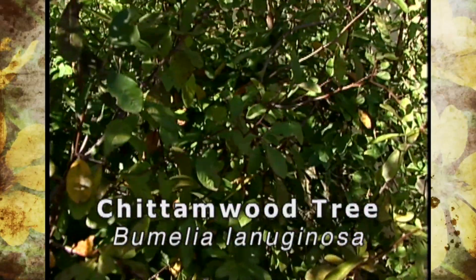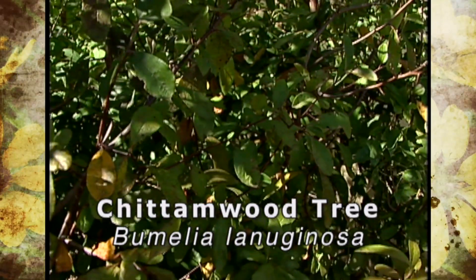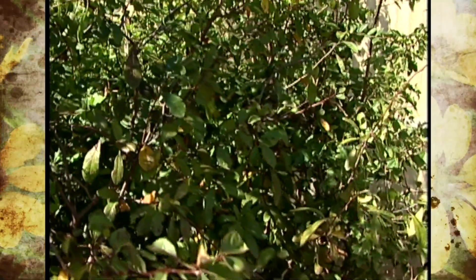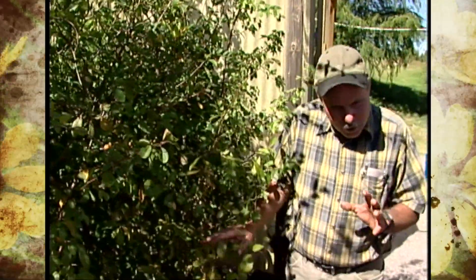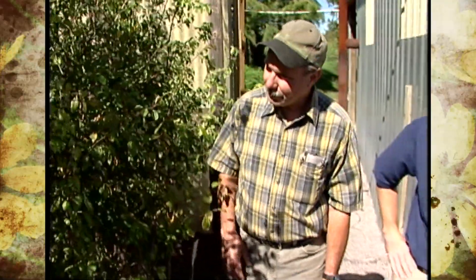This is Chittum Wood, Bumelia lanuginosa, and it's a native plant that's really neat. The main use for it is as a wildlife plant. This plant will fill up with little purple berries in the fall, and when the migrating songbirds come through they really enjoy it. It's real tough, kind of an irregular little grower, but certainly good for wildlife gardens — a very tough tree.